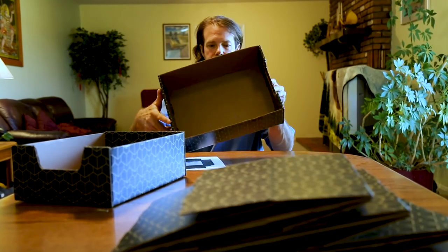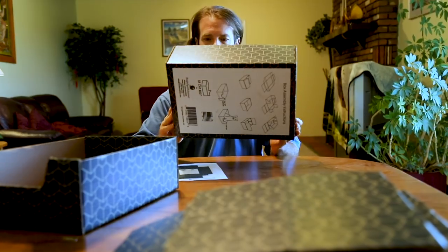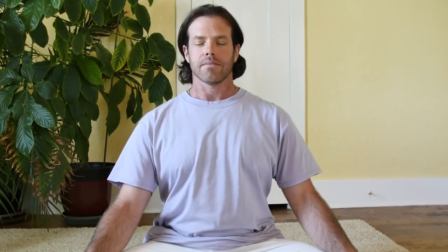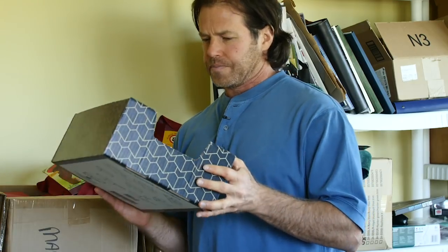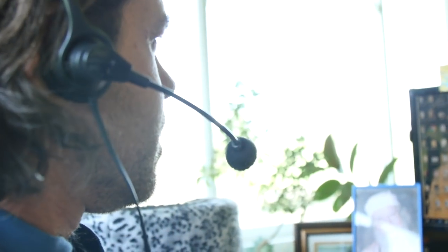But as many good things in life often do, the void this marvelous box had filled in his cat's lives left an even larger one in Scott's. He soon realized that he needed to share this wonderful creation with the rest of the world. So he set out to do what all innovative, web-savvy entrepreneurs do these days — start a Kickstarter campaign.